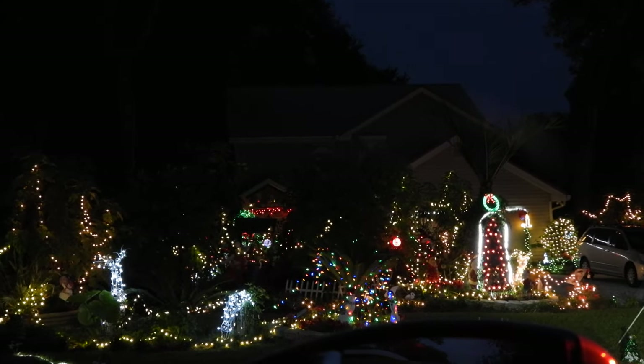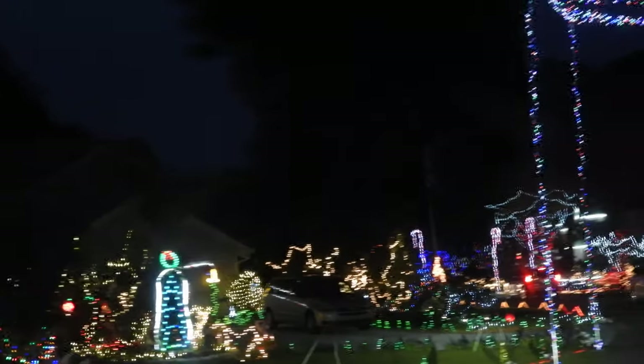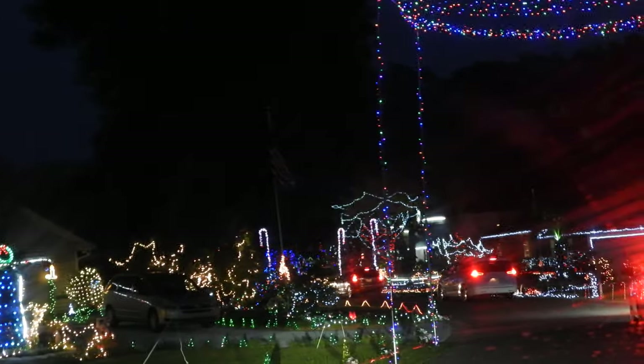This is amazing. Look at all these Christmas lights right here. So I'm looking from right inside my car here. Wow, that is beautiful. Look at that. Look at all that right there.